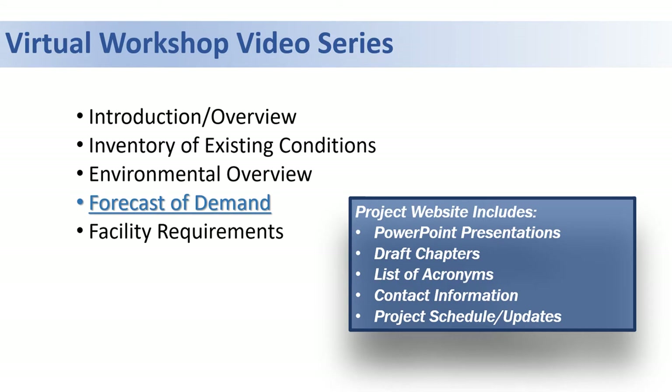It is important to note that these forecasts were developed prior to the COVID coronavirus outbreak, and a separate video will cover those impacts for the airport.